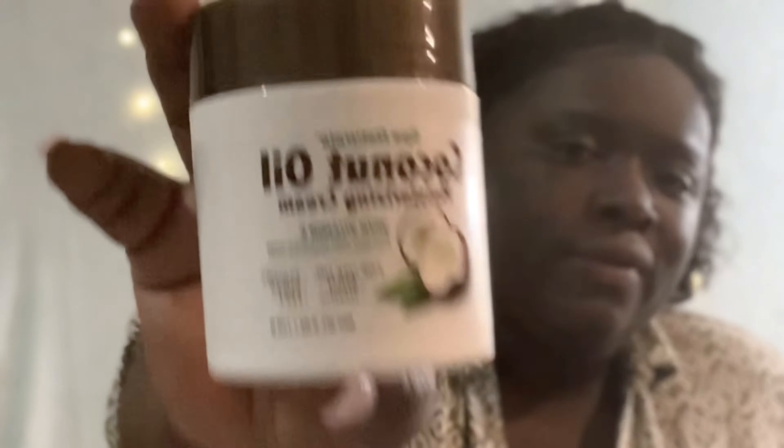Today's first product I'm going to be using is the Aqua Sleeping Mask Plus Hyaluronic Acid — it says it's an overnight revealing gel mask. This is used on a dry face, so we're going to do that.